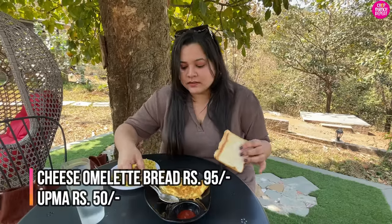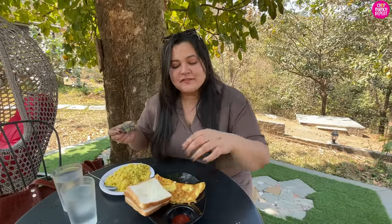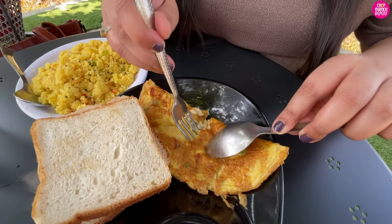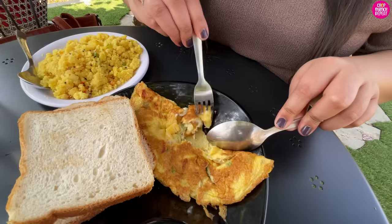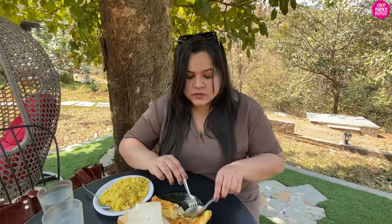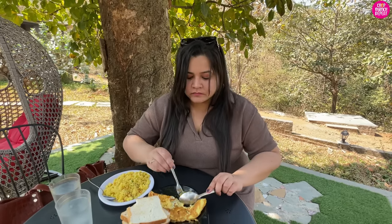We got food in the room yesterday, so today I thought I had to get breakfast here — because it's really good to eat in the open air. Cheese omelette! Special mention to their service — it is very good. The room service is very good, and the food is very decent here.